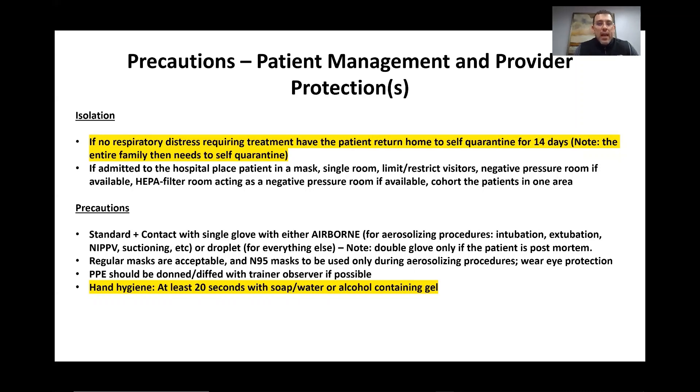If the patient is admitted to the hospital, we place a mask on the patient, put them in a single room, and limit or restrict visitors. Ideally, we place them in a negative pressure room if available. We are also using HEPA filters in rooms to transform them into a type of makeshift negative pressure room, and we are cohorting those patients into particular wards to further limit the spread of the viral illness.